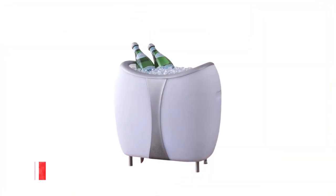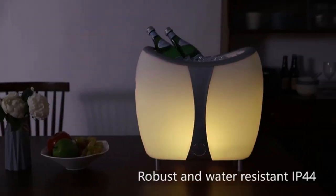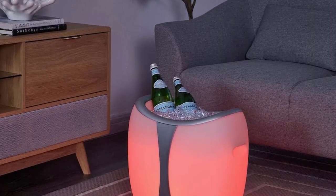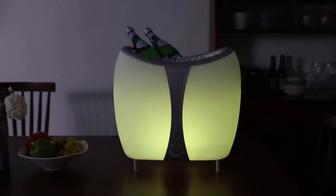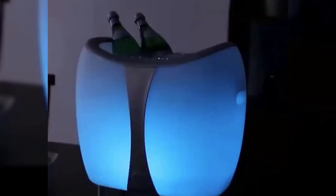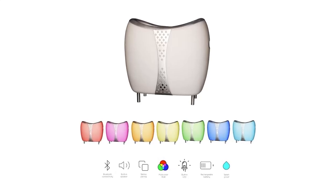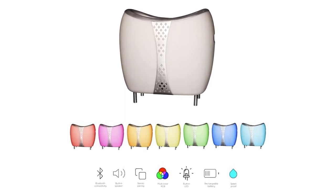Number six: the Kobol Frio Cooler and Speaker. The Kobol Frio Cooler and Speaker is an innovative and multifunctional outdoor accessory designed to enhance your outdoor gatherings and adventures. Number one, the cooler and speaker combo: the Kobol Frio is a versatile device that combines a high-quality cooler with a built-in Bluetooth speaker, allowing you to keep your beverages cool while enjoying your favorite music and audio content without the need for separate devices.